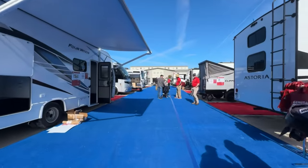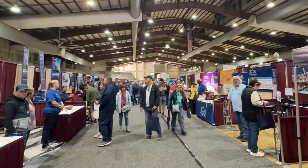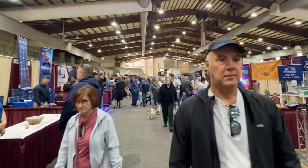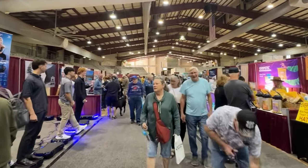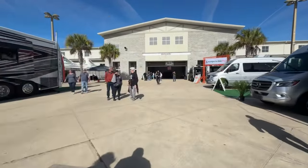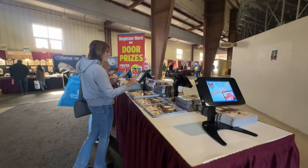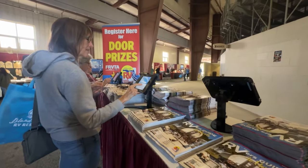And trust me, the friendly competition among dealers is only benefiting you, the RV enthusiast. But the Jacksonville RV Megashow isn't just about RVs. Take a stroll through the vendor booths where you'll discover RV resorts, accessories, and lifestyle products essential to your adventures. With a vibrant atmosphere, music, and food options, this event creates an unforgettable experience for RV enthusiasts of all kinds. It's not just a shopping trip — it's a celebration of the RV lifestyle. We are even giving away a $250 gift card daily. Just stop by the iPad displays to register to win.